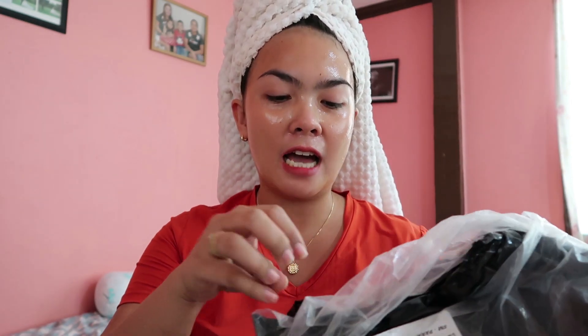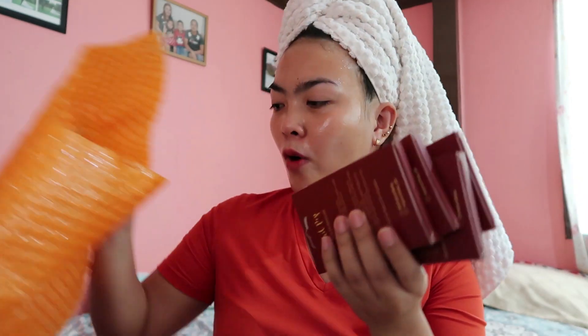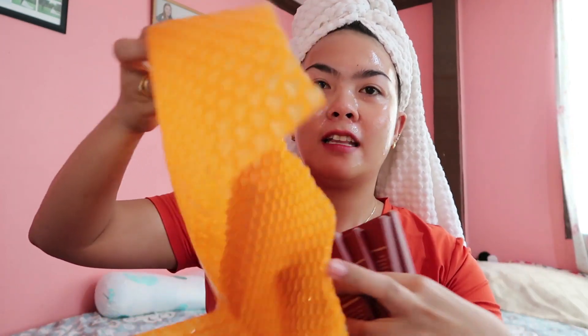Actually guys, I was surprised — I chatted with them and said I would review their nails, and they agreed. I ordered two because the nails are pretty affordable. And then they said they would send me something extra. I was surprised when it arrived — they sent me two more sets. So I ended up with four sets of nails, all in different colors.